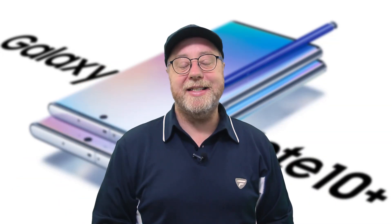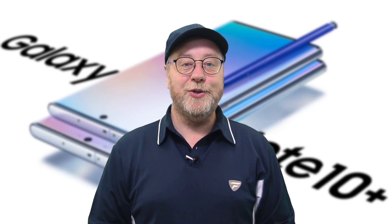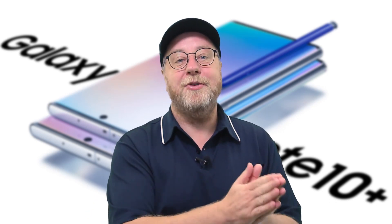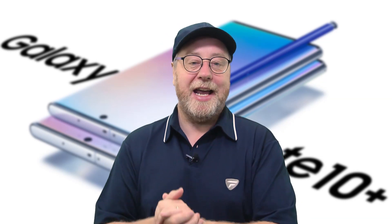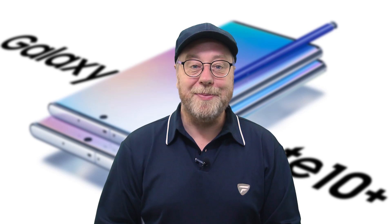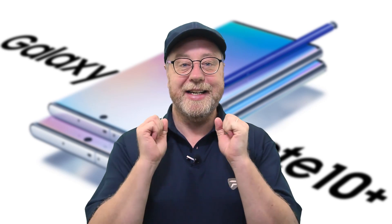Hey there, my name is Gary Sims and this is Gary Explains. One of the most requested SpeedtestG videos for this year is the test between the Note 10 Plus with the Snapdragon 855 and the Note 10 Plus with the Exynos 9825, and today that's what we've got. So if you want to find out more, please let me explain.